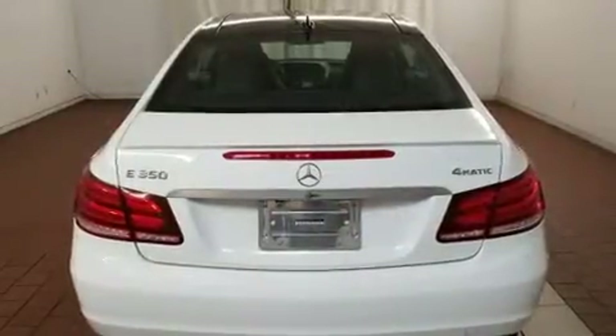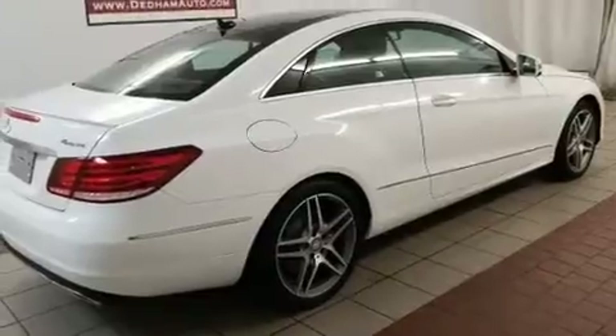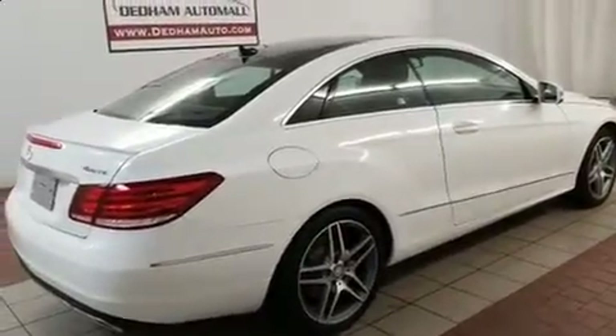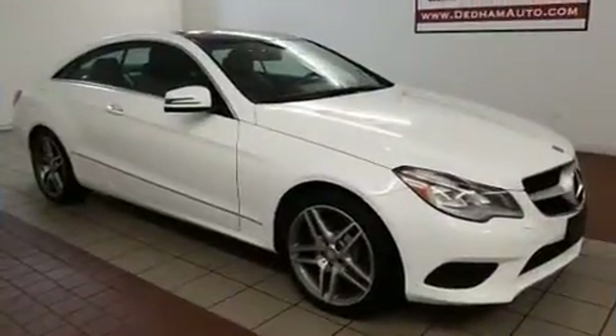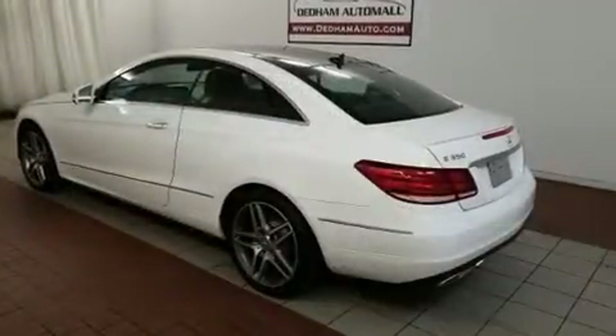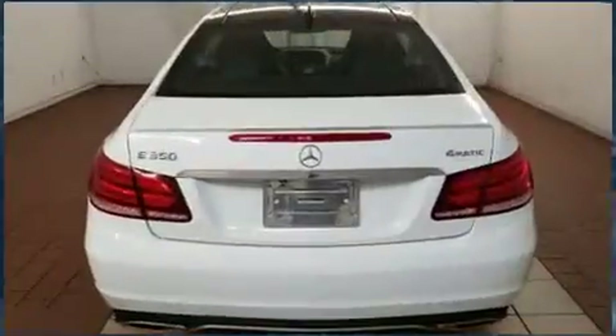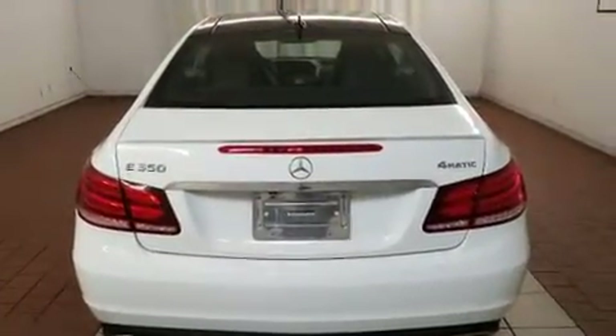Mercedes-Benz also prioritized safety and security by including dual front impact airbags with occupant sensing airbag, front side impact airbags, traction control, brake assist, anti-whiplash front head restraint, ignition disabling, an emergency communication system, and four-wheel disc brakes with ABS.